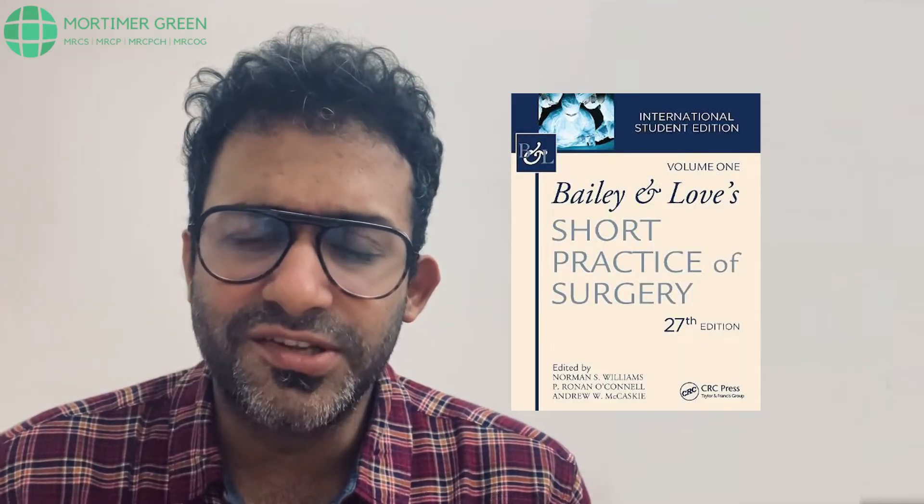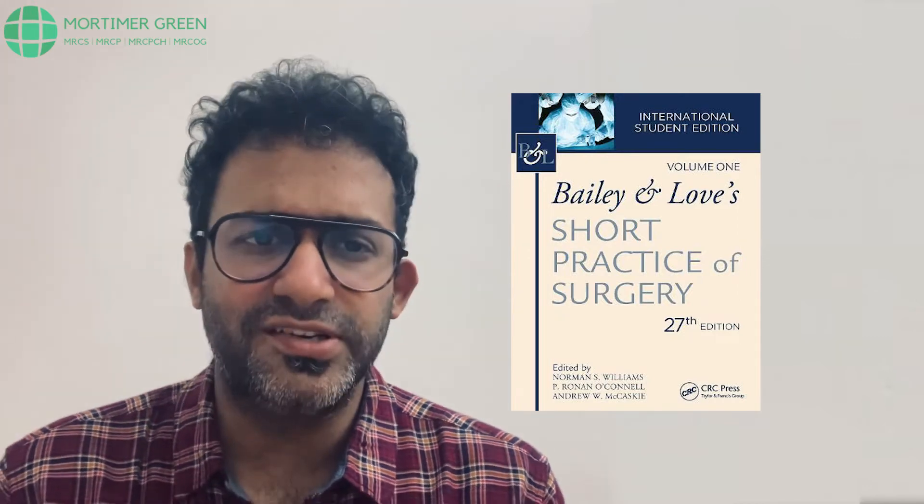For Principles of Surgery in General, my go-to book would be Bailey and Love. It is perfect for general surgery residents and is a very important book from a surgical point of view. The text is not too big — it's concise and you can go through it rapidly. If you have never read Bailey and Love before, solve the MCQs first, look at the points emphasised, then go back and read those chapters. I think you are going to kill the exam if you are thorough with Bailey and Love.